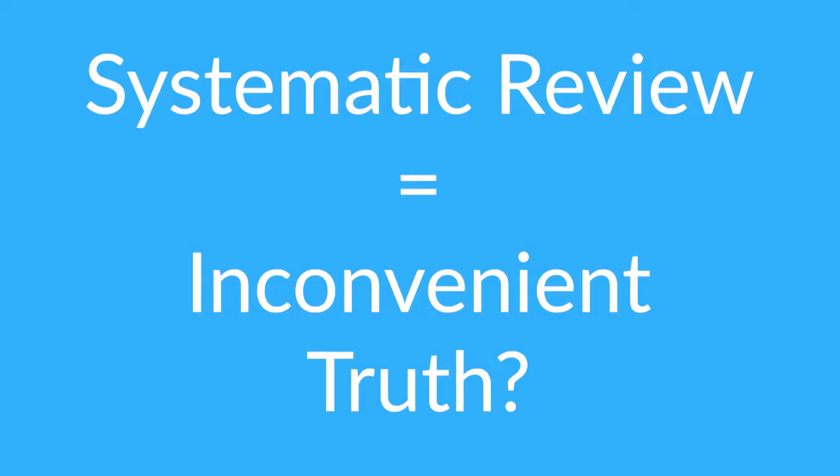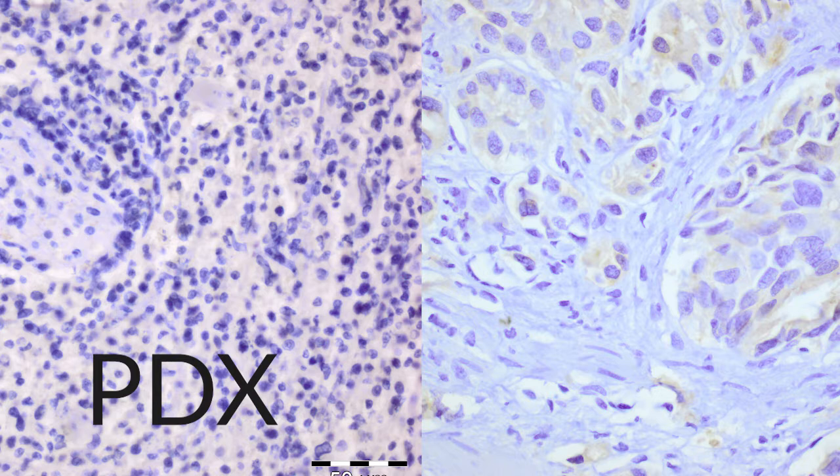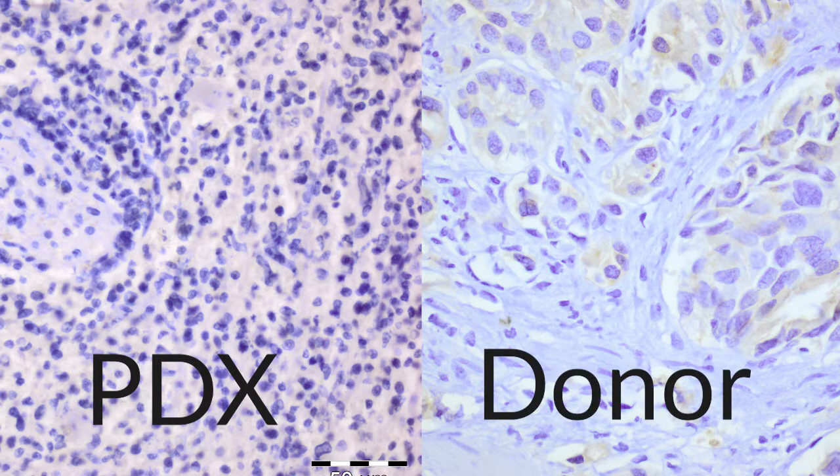The systematic review process sometimes produces results that inconveniently contradict the common belief. For example, PDX models are believed to resemble the donor tumour and mimic treatment response, yet we found there was really not enough evidence that they do, certainly for a proportion of published models. The validation tools we show in our publication have the potential to improve reproducibility, reduce waste in research, and importantly, increase the success of translation.